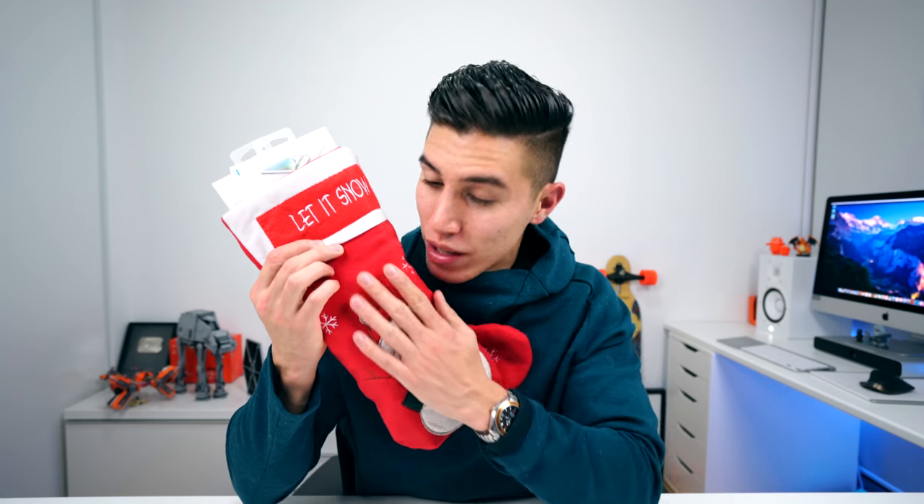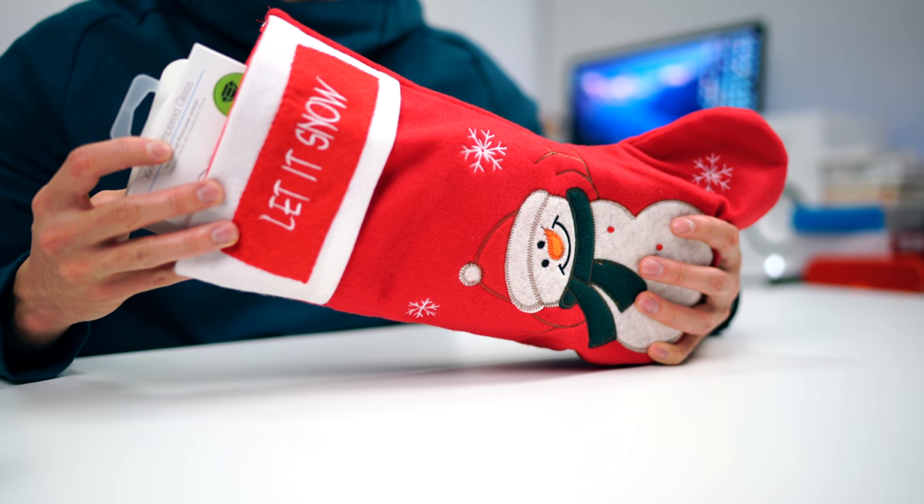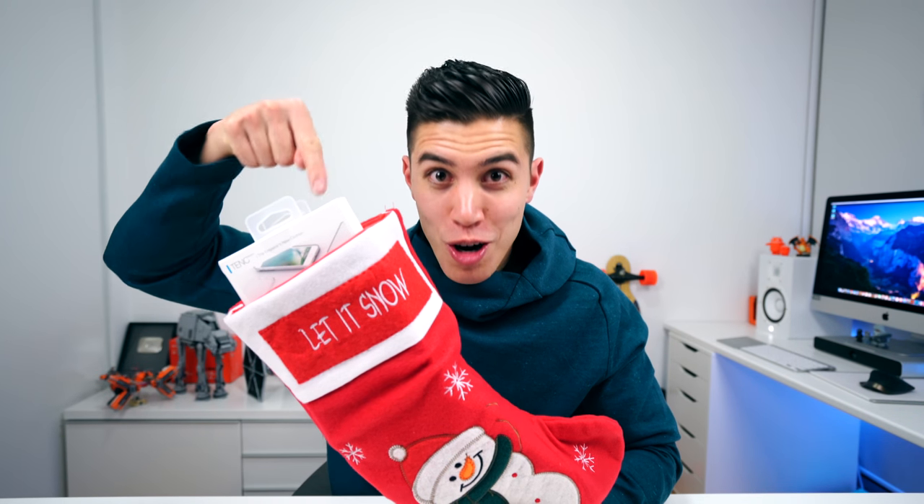In case you are a last-minute shopper, this one might be for you. I've actually teamed up with a company, Just Mobile, and they have challenged me to create the ultimate tech stocking stuffer extraordinaire. Here it is — this very soft and cushy stocking. Inside it is completely packed with tech, and I hope you get a couple of ideas in case you are struggling to find that perfect gift for the techie in your life.